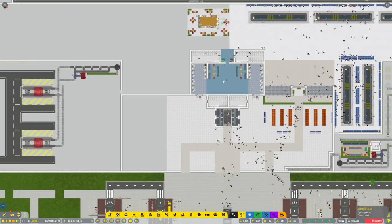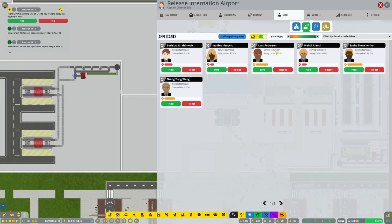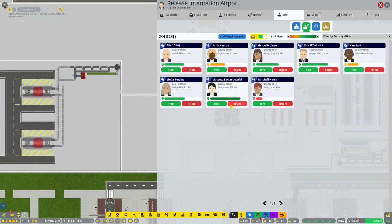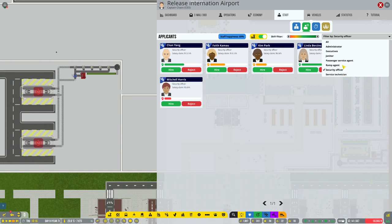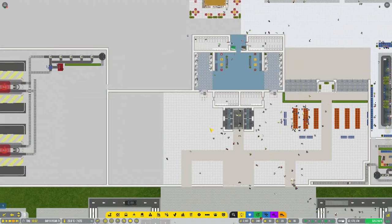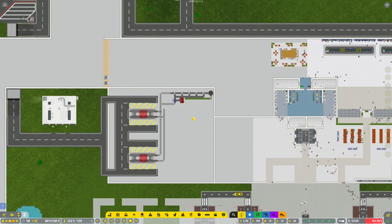We've got people working over there - let's get some more staff because the staff situation is a little bit problematic. Let's hire a few more: service technicians - one, two. Ramp agents - let's grab some janitors: one, two, three janitors, all in the green. Security, ramp agents - one, two, three, four, five, six ramp agents. I think that's about it really. Hopefully that helps us out a little bit - ramp agents are certainly a bit of a requirement at the moment.